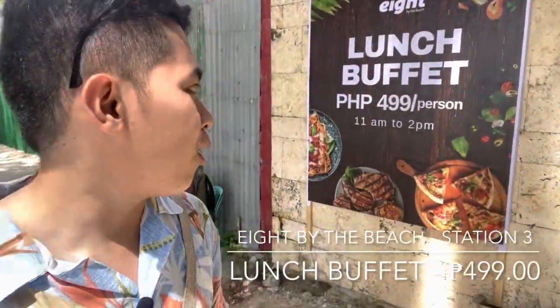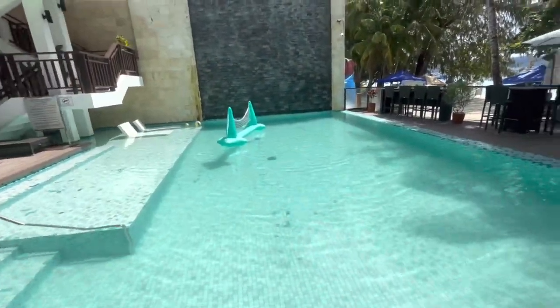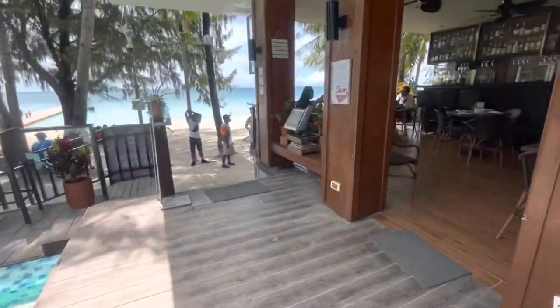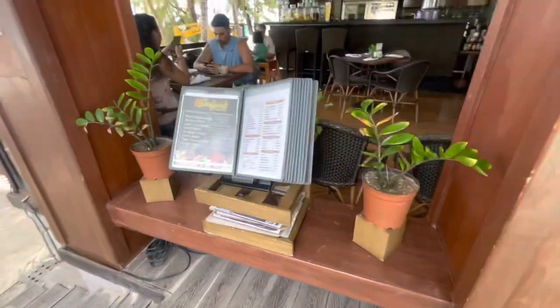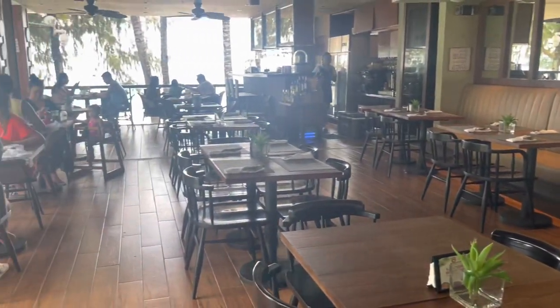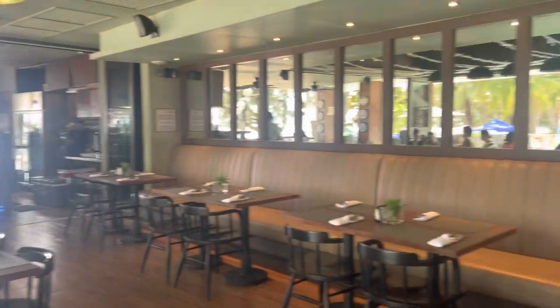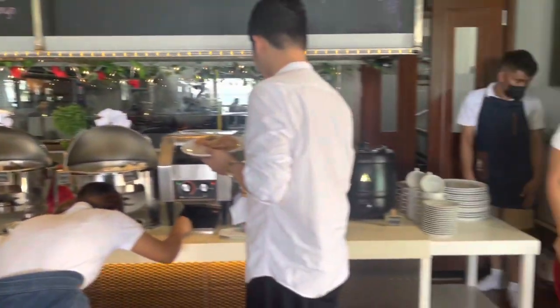Nandito naman tayo sa 8 by the Beach. Nag-offer sila ng lunch buffet for only 499 pesos per person, from 11am to 2pm. Tara, pasok ko kayo sa loob. Ang ganda ng view dito, ang ganda ng ambience. Meron din silang bar dito. Then dito yung kanilang buffet area.